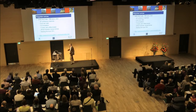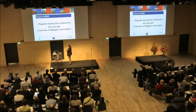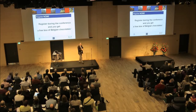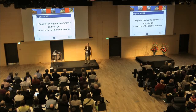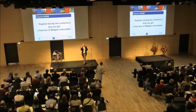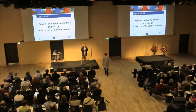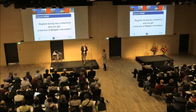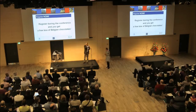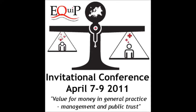If you register during the conference, we will offer you a free box of Belgian chocolate. We have three boxes, so the first three — go to Dirk. There he is. Thank you very much.